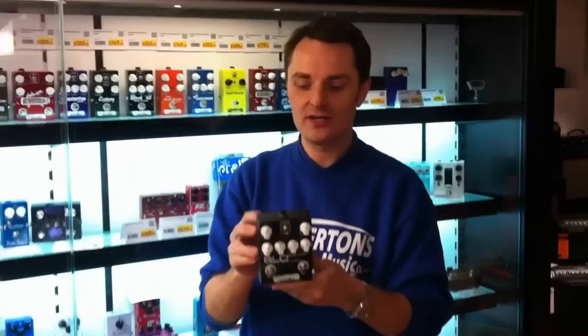Wampler, if you don't know, is an American boutique pedal manufacturer. All these pedals are hand-built using only the finest components known to man.